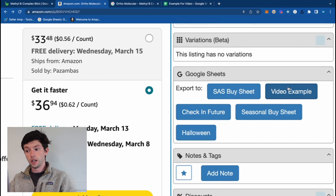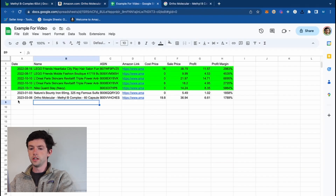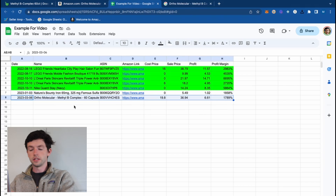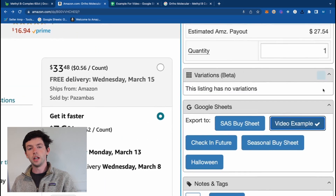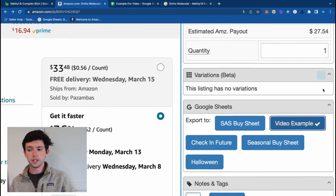If you found an item that looks good, you can just hit this button and export it to a Google Sheet. Now in the spreadsheet you can see the ASIN, the Amazon link, cost price, sale price, profit, and everything like that — which is really helpful. I have several different sheets: a buy sheet, a check-in sheet, an example one, seasonal items, Halloween, and more. If you have virtual assistants you can give them specific spreadsheets as well.